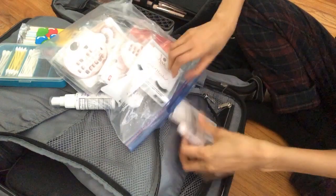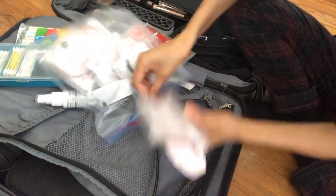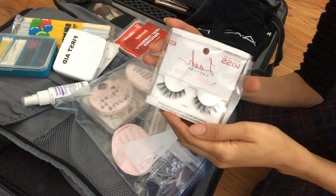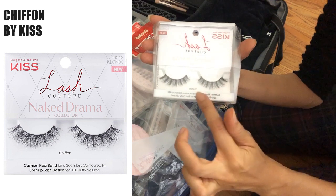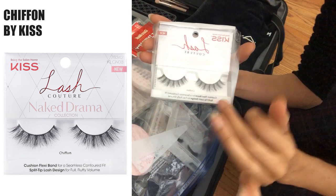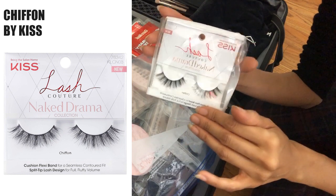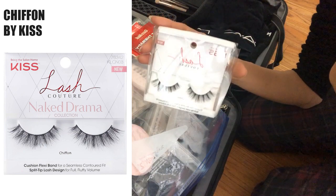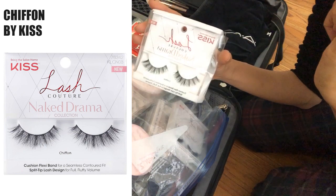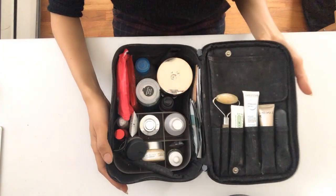Over here I've got false lashes. I have an assortment of individual and strip lashes. One of my favorite lashes right now are from Kiss and they're called Chiffon — they give you a mink 3D wispy effect. Although they may look a little dramatic in the packaging, once you have them on they look so natural and just give you that extra little pop.